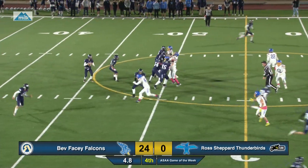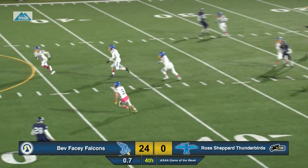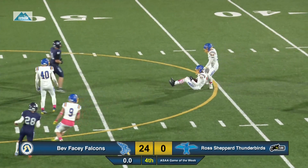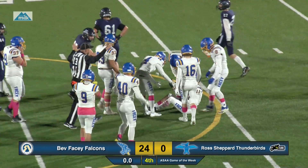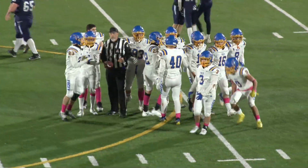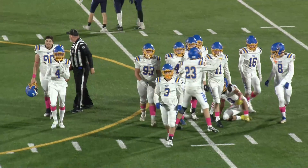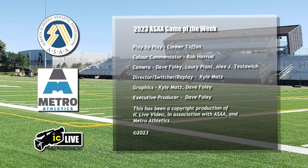Game — might have time for one more after this. Thunderbirds going deep over the middle, and it's picked off. Intercepted by Colin Powell, another big play for Powell. And that'll ice it — the Falcons with the sweet victory.